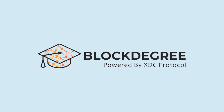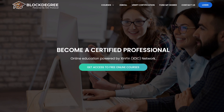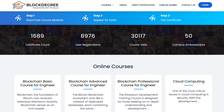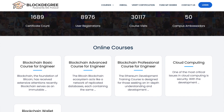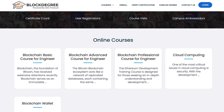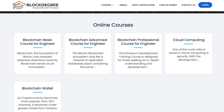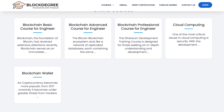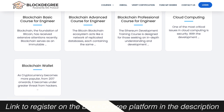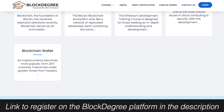BlockDegree is an academy created specifically to raise user awareness of the XinFin platform. In simple terms, BlockDegree provides online training for blockchain engineers and specialists. These engineers and professionals can take basic and advanced courses from BlockDegree and even start developing other products for XinFin later. A registration link will be attached in the description under this video.